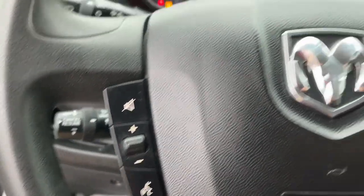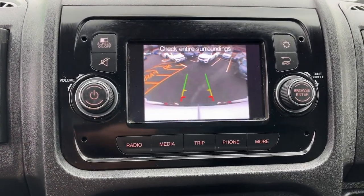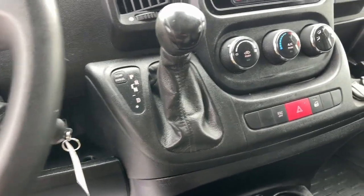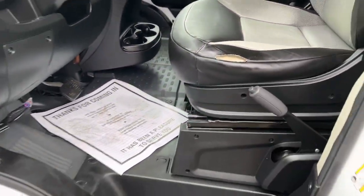These are just some of the great options this vehicle comes with: keyless entry, backup camera, steering wheel audio controls, Bluetooth connection, electronic stability control, intermittent wipers, traction control, tire pressure monitoring system, trip computer, and bucket seats.